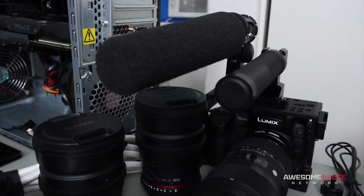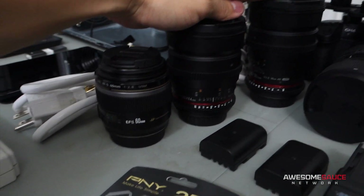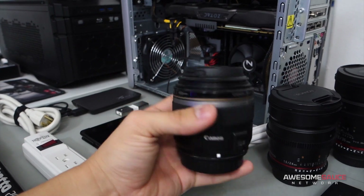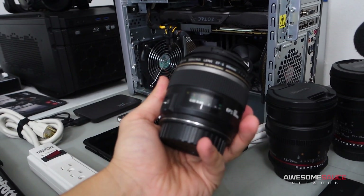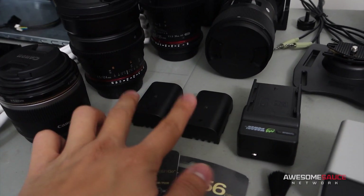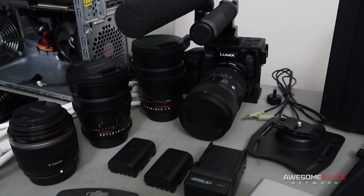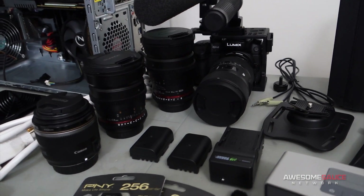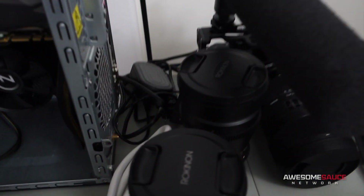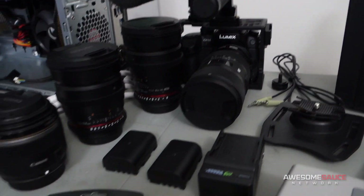I've got three trusty lenses beyond the Sigma for various shooting purposes: two Rokinon lenses at 35mm and 24mm respectively, and a 60mm macro lens from Canon. The macro probably won't get used too much, but it's there in case I need it. For the GH4 batteries, we've got two here plus one inside the camera — three total. The battery life on the GH4 is really great, leaps and bounds better than the 70D I used to have. I've got an AC adapter as well since we'll be using the GH4 for the live show.